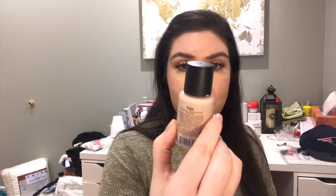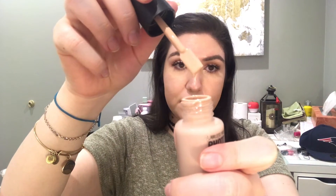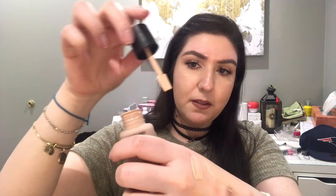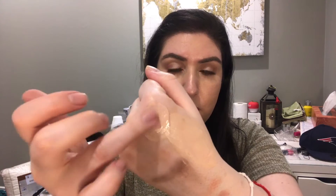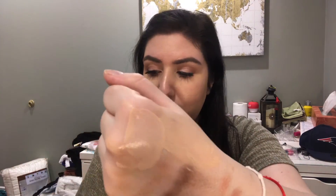Last but not least for foundations, I got one by Flawless Finish Photo Chic. This was $4.99 and I got it in Fair. It has one of these spatula-type applicators and it's really liquidy. This was only $4.99.